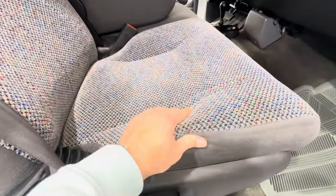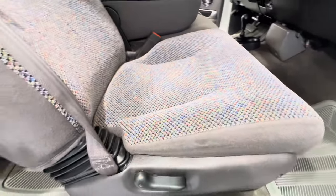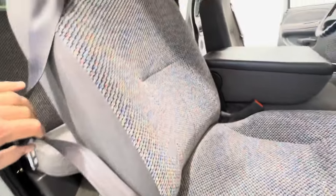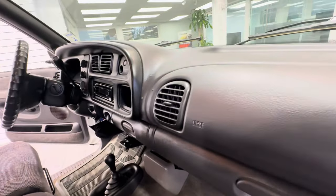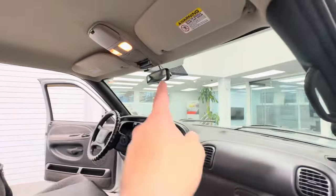There's the passenger seat — again, perfect bolsters and upholstery, there's no issues. The truck comes with all the books and all the manuals. Overhead console right there.